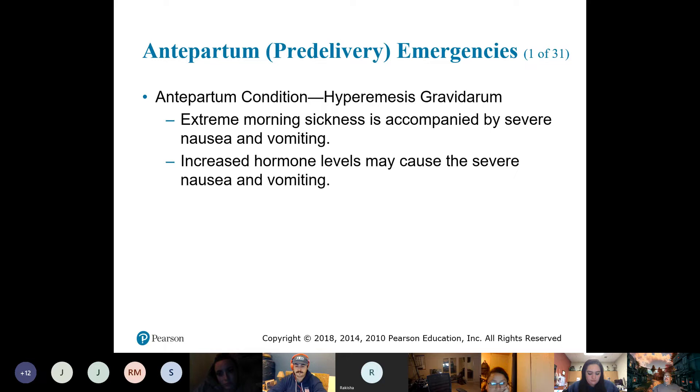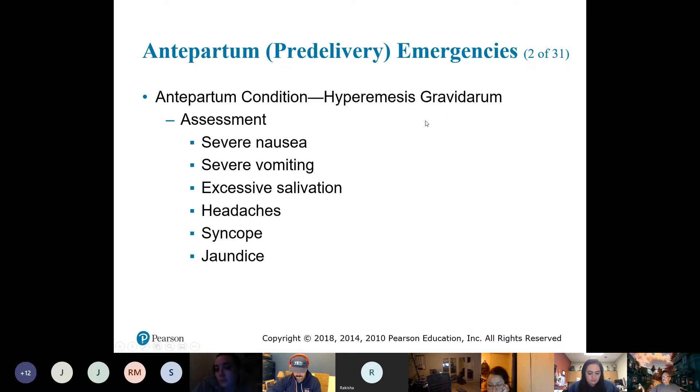Hyperemesis gravidarum — in other words, pretty bad morning sickness where they can't keep anything down. They need fluid and lots of it. The big signs are severe nausea and severe vomiting.